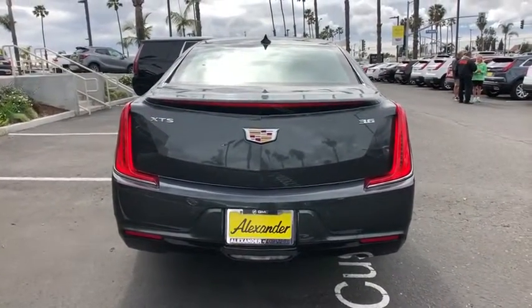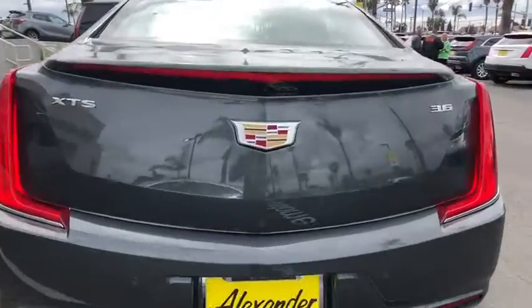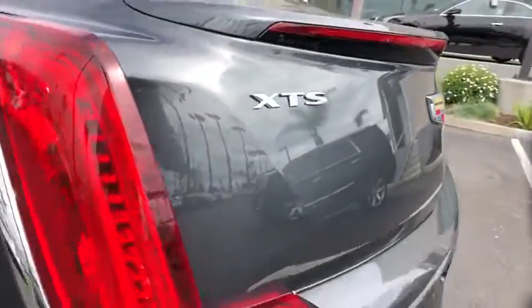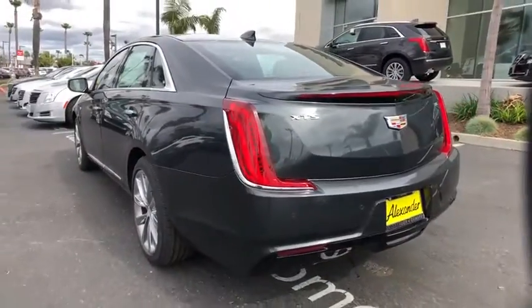Power passenger seat, traction control, dual airbags, leather-wrapped steering wheel, power steering, floor mats, four-wheel disc brakes, eight speakers, center armrest.